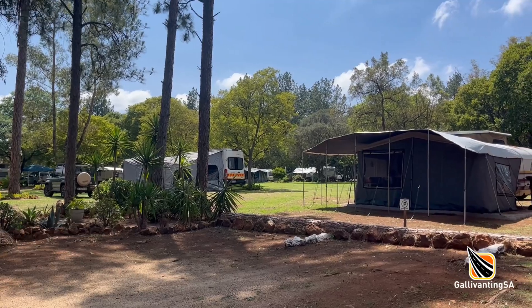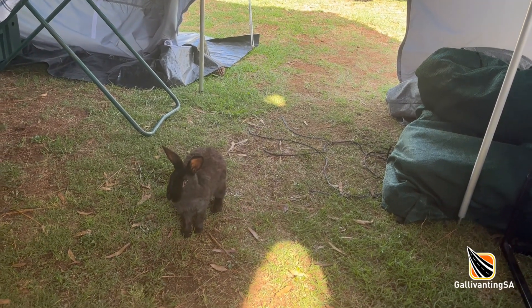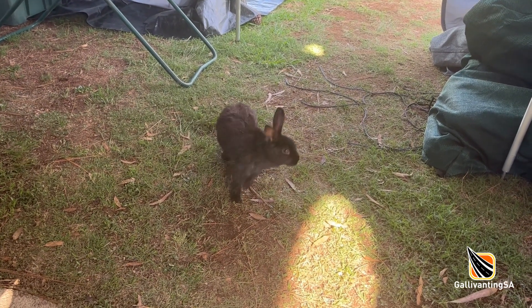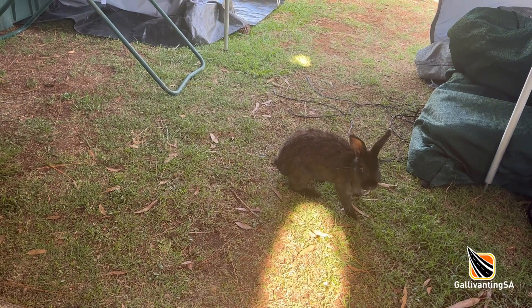There is some bird life in the campsite but there are also a number of very cute feral bunny rabbits. You are strongly advised not to feed them or encourage them — they have been known to find a cozy spot in the corner of a tent and produce more baby bunnies.